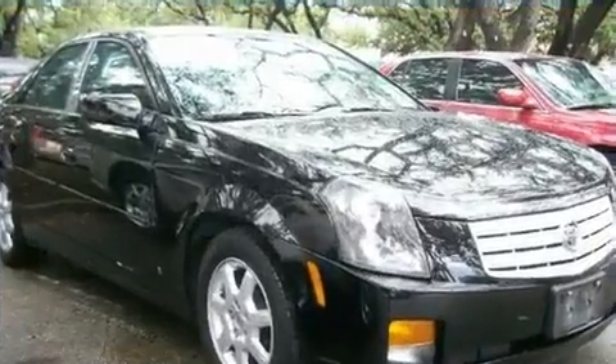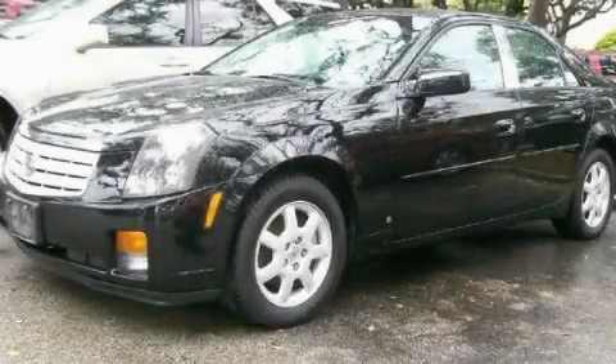Contact us today and schedule your opportunity to see this vehicle in person. Now that you've seen the car of your dreams, come see the dealer of your dreams, Ken Batchelor.